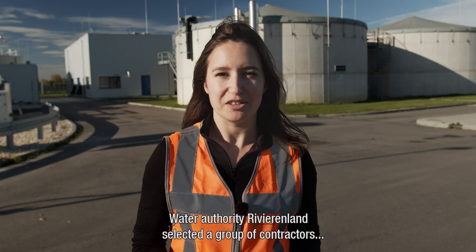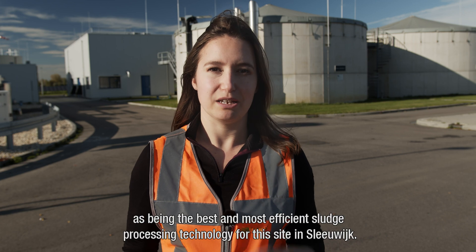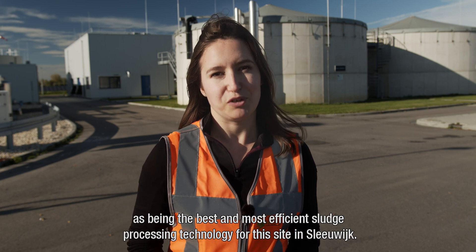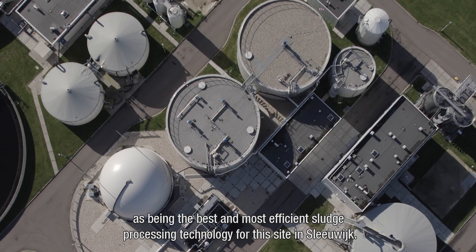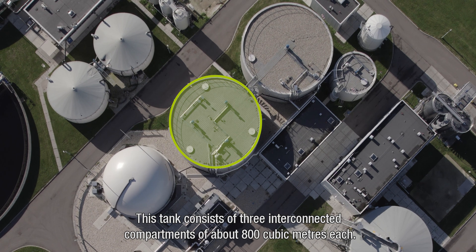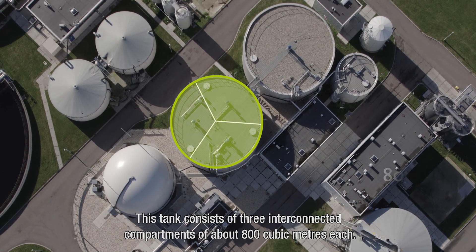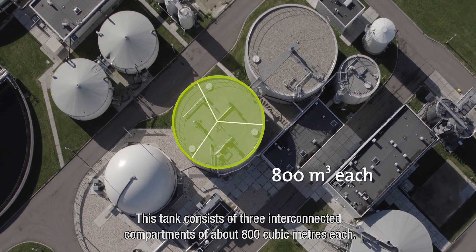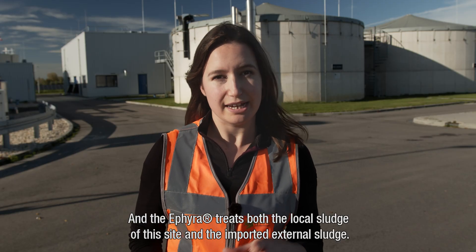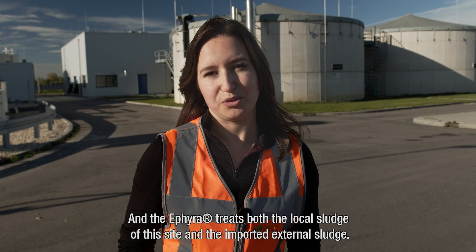Water Authority Riviereland selected a group of contractors that included the ETHIERA technology of Royal HaskoningDHV as being the best and most efficient sludge processing technology for this site. Here, one single ETHIERA tank was constructed. This tank consists of three interconnected compartments of about 800 cubic meters each, and the ETHIERA treats both the local sludge of this site and the imported external sludge.